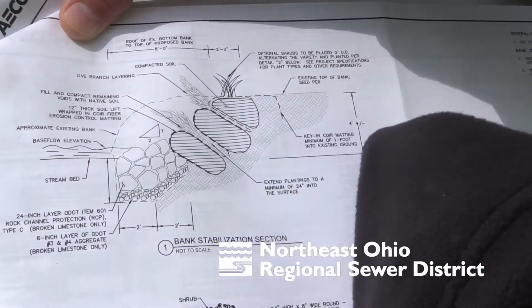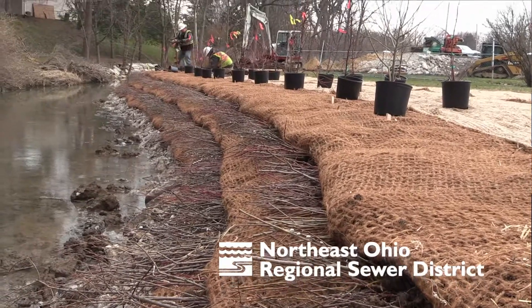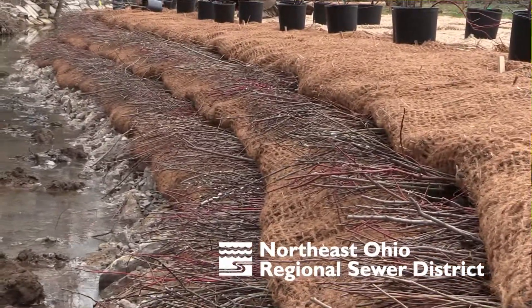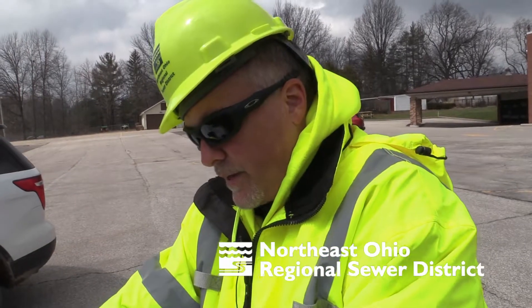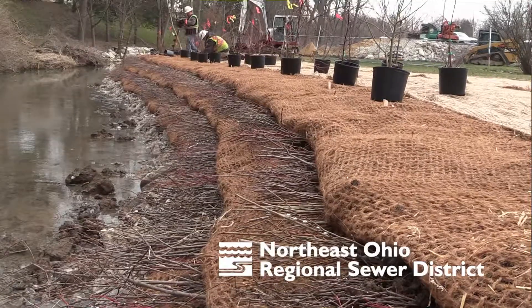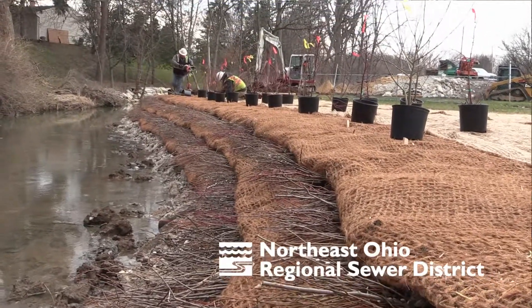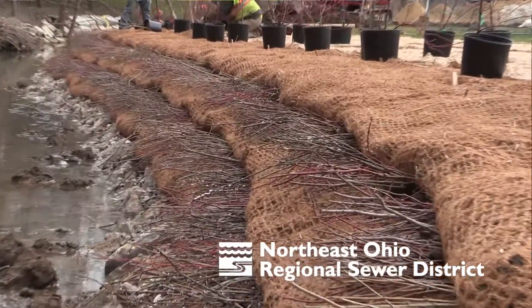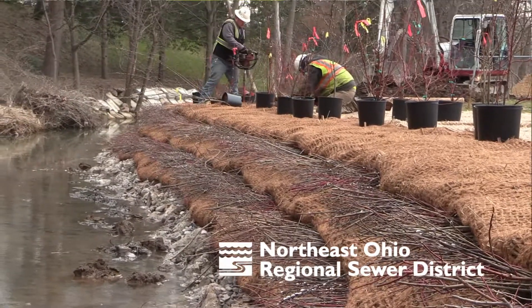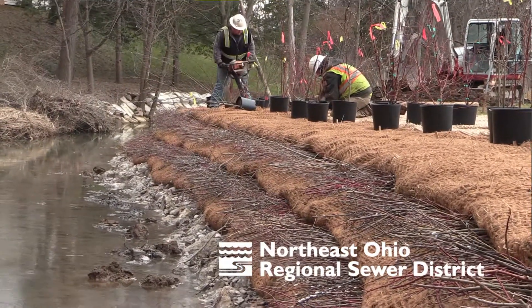And then the final lift. These are bioengineering principles that have been developed primarily starting on the east coast and have been incorporated throughout the United States in the last 20 years. Since you were out yesterday, we've pretty much finished up the project. They've put in three soil lifts with two layers of live branch layering — basically a triple-layer sandwich with trees in between that will grow out and provide a wall of vegetation to help stabilize this slope and prevent erosion.